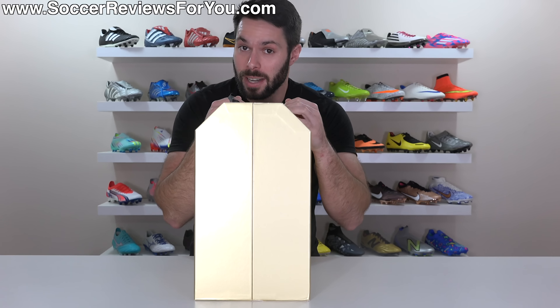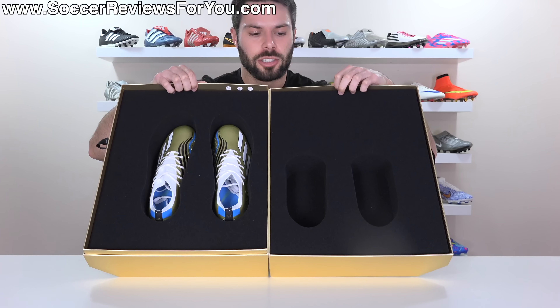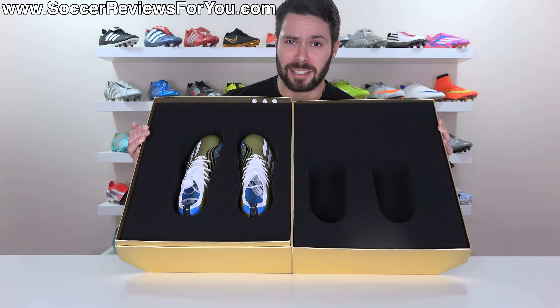And then on the inside, get ready to be super disappointed — it's literally just foam and the boots. Don't get me wrong, the packaging is really cool, but for a box this big, call me crazy, but I was just expecting a little more.